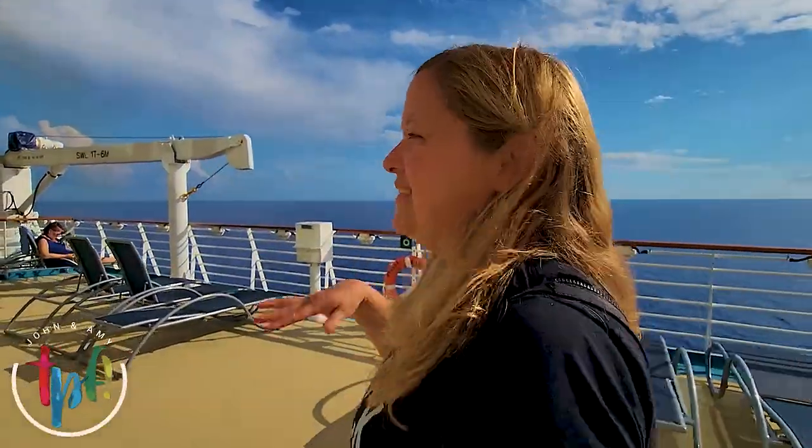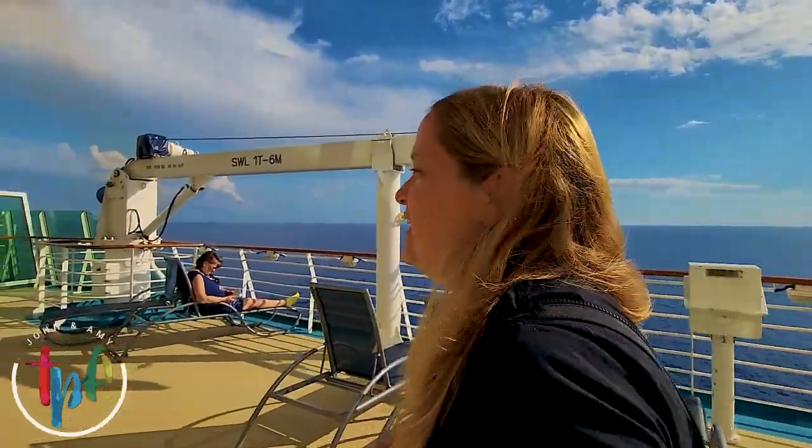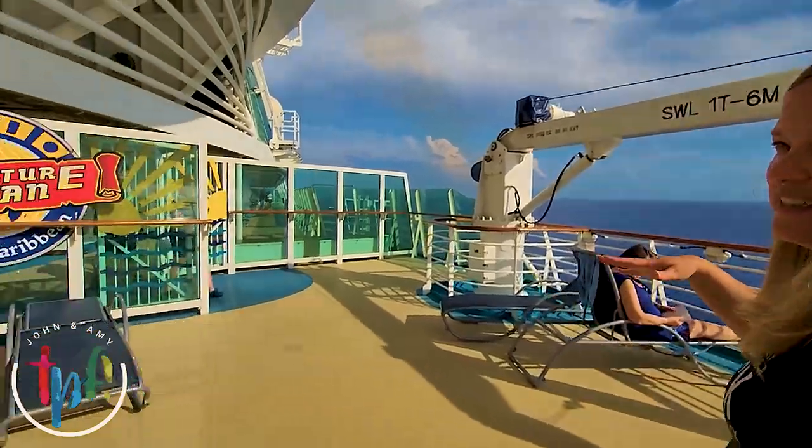Up here on deck twelve is the Venture Ocean program for kids. They have all these little areas here where you can check kids in and they can play.